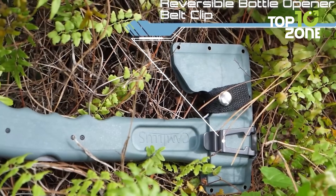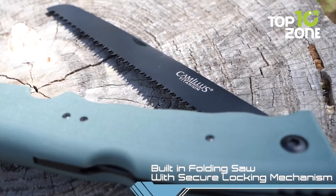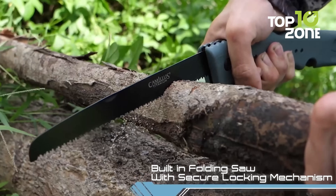Hiding inside the handle is a foldable saw. Its molded sheath with a reversible belt clip will keep the user tension-free when carrying it.